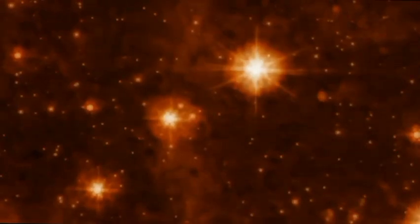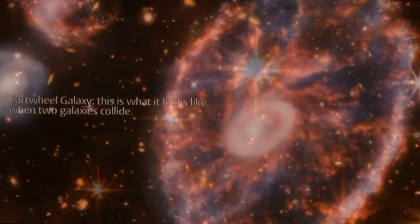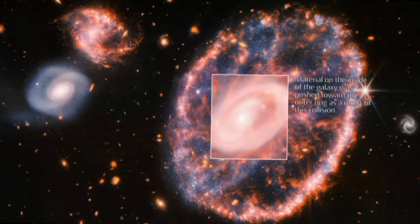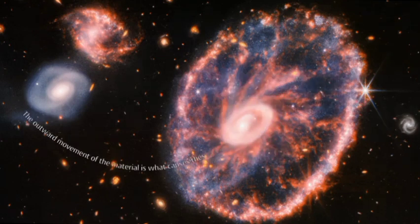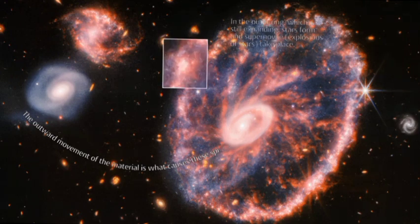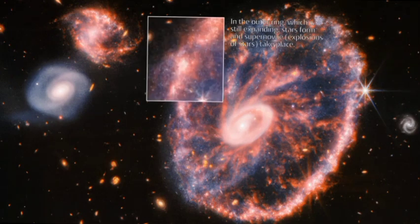The James Webb Space Telescope is currently in a halo orbit around the Sun-Earth Lagrange point 2, L2. L2 is a point in space located around 1.5 million miles — 2.4 million kilometers — from Earth, directly opposite the Sun. This orbit is a good location for the JWST because it is relatively stable and there is little interference from sunlight or Earth's atmosphere.